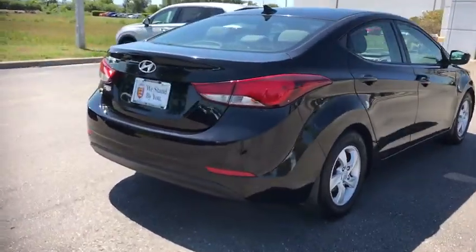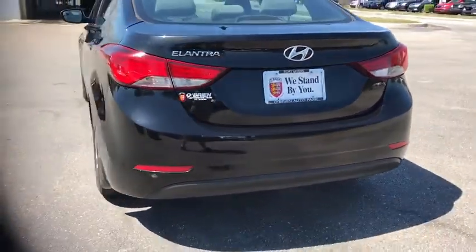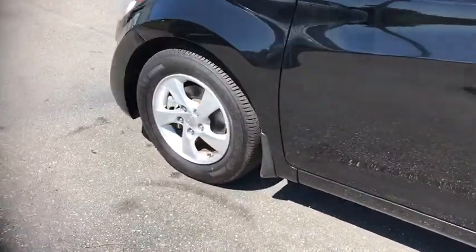This vehicle has less than 65,000 miles. Here are some of this vehicle's great options: traction control, dual airbags, power steering, four-wheel disc brakes, center armrest, rear window defroster.